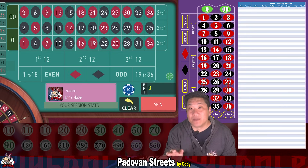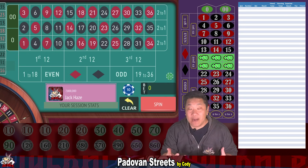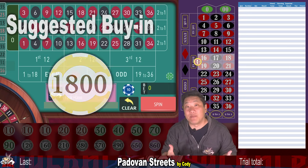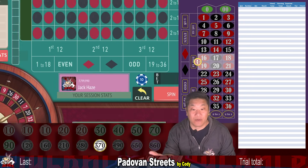We're going to be betting on a single double street. When you win, you win five times your bet. The buy-in for Padavan Streets is $1,800 and Cody suggests walking when you're up $450 or more — that's 25%. The starting bet is just $10 but it can balloon to as much as $370 if you start with a $1,500 bankroll. So let's go.